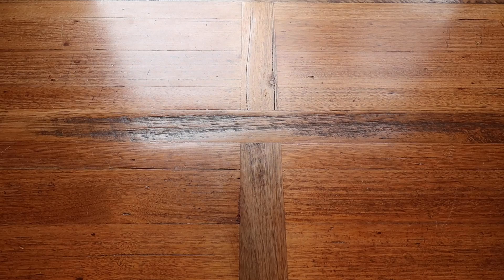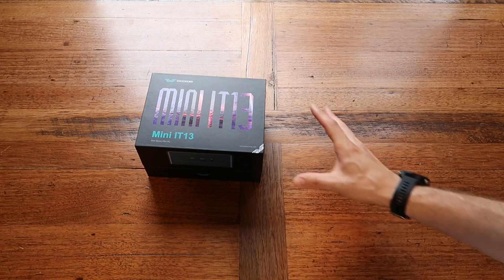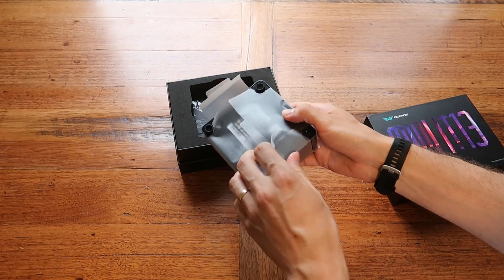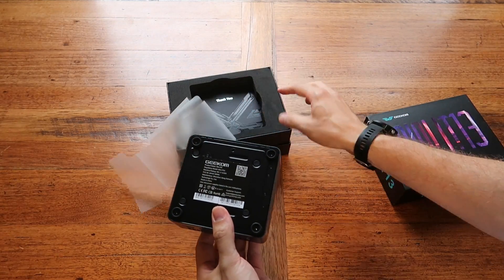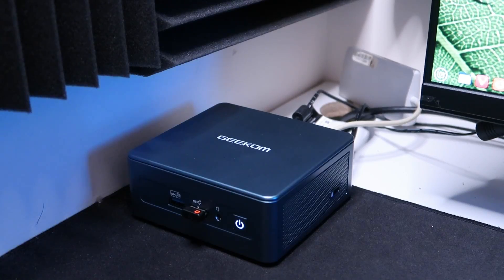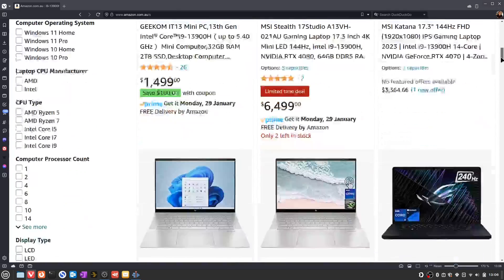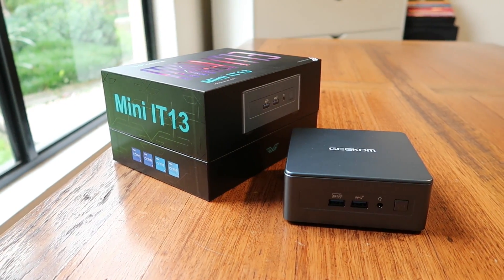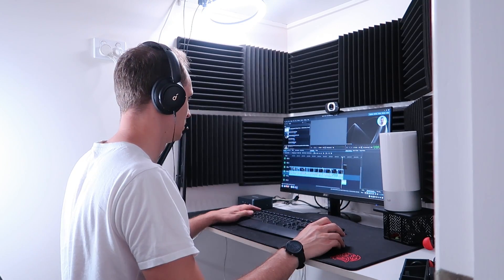I might have an interesting proposition for you, because today we're looking at Geekom's Mini IT13. It is a mini tower housing a stonkingly impressive 13th generation Intel i9-13900H. Yes, it's a laptop class processor, but it's one of the big beefy ones you usually see in massive gaming laptops. The question for me is: is this mini tower capable enough to do the things I need it to do to run this channel? And would it be capable enough for someone into software development, graphic design, photography, that kind of thing?